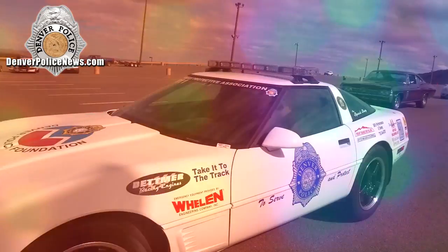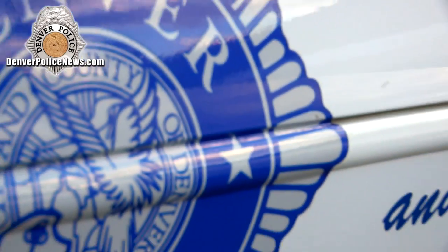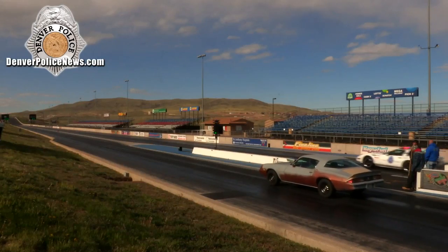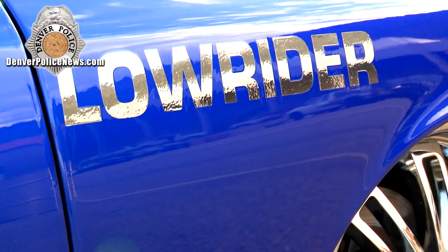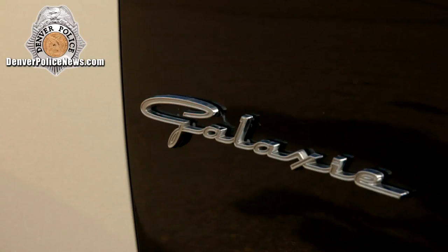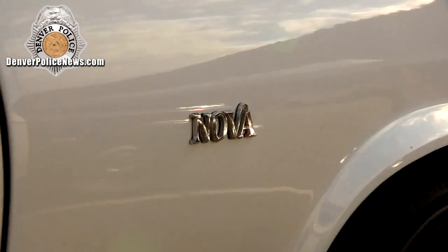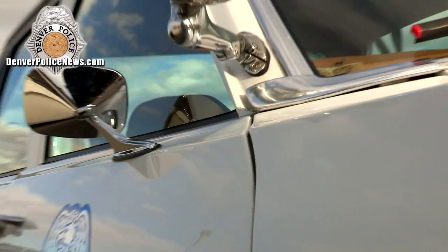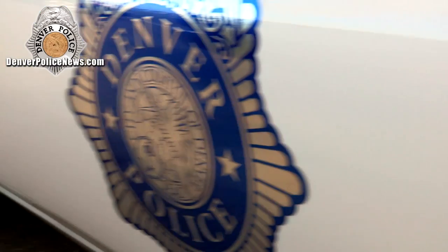The Denver Police Department has a 1996 Corvette that we use to race up here. We also have a 2002 Ford Crown Vic Lowrider, a 1963 Ford Galaxy, and a 1978 Nova. So you can come up here, get to know us, look at our cars, and then go out there and race a cop.